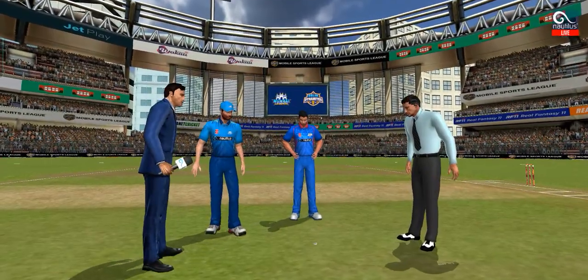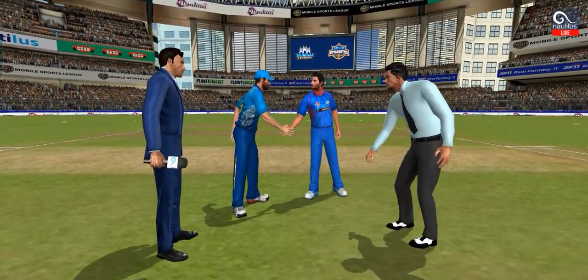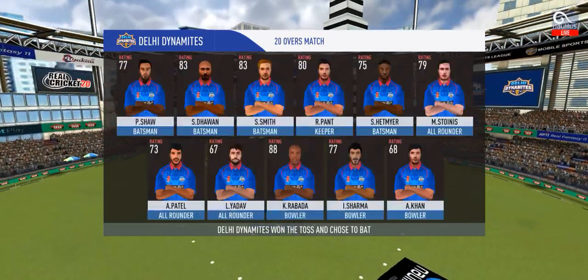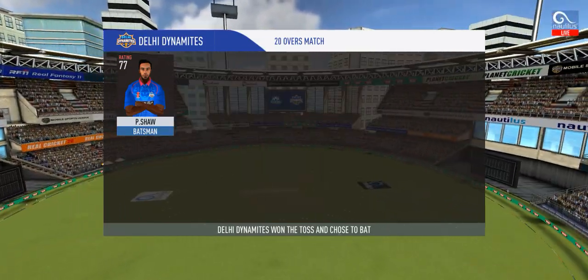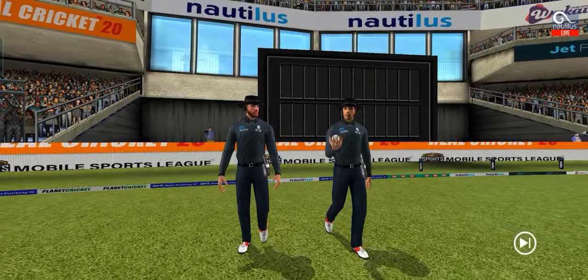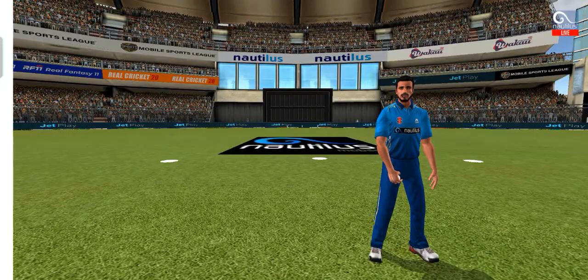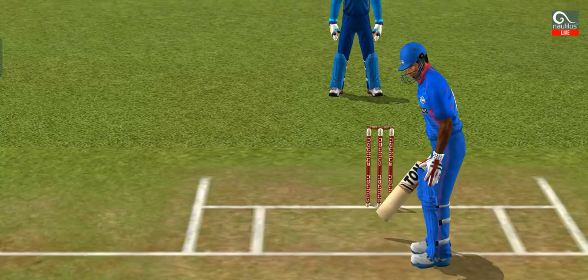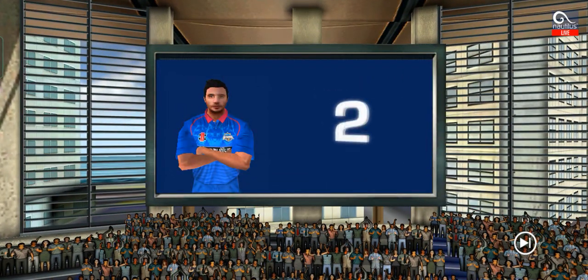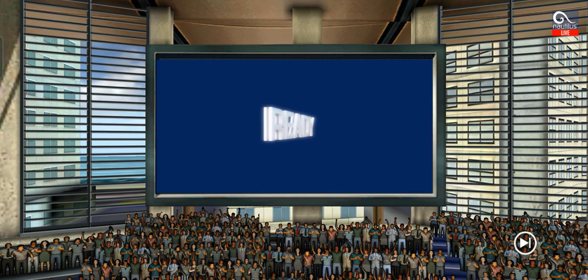We have both captains in the center with the coin toss. Tails is the call and heads it is — losing the toss could prove costly. This could make for a really interesting match. These are the playing eleven for the respective teams. A lovely day to play cricket. Here we have the two umpires walking in, and in comes the fielding side. Game on.